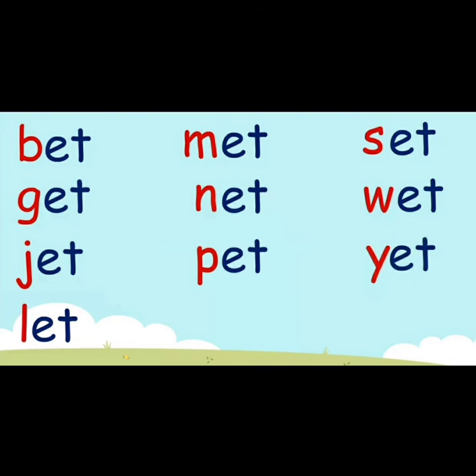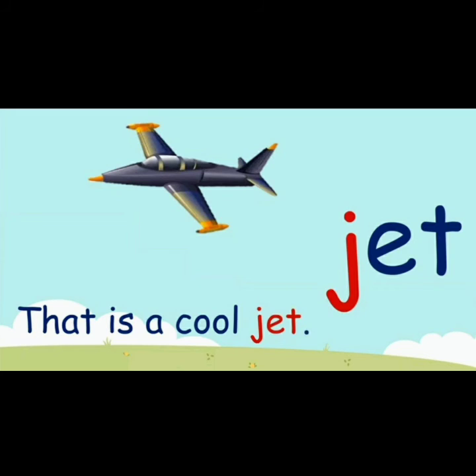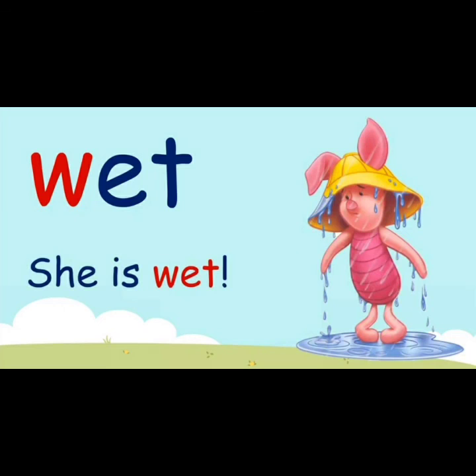Now let's read some sentences. That is a cool jet. The ball went in the net. A dog is a nice pet. She is wet.